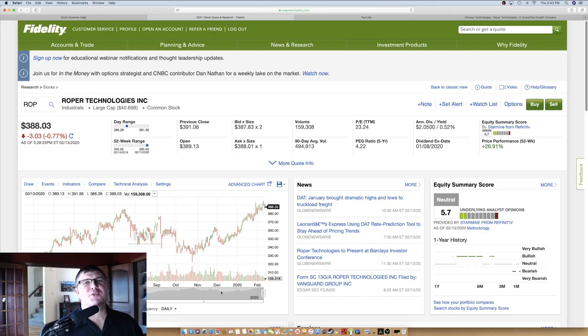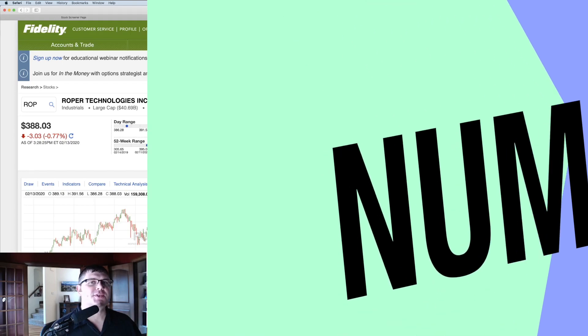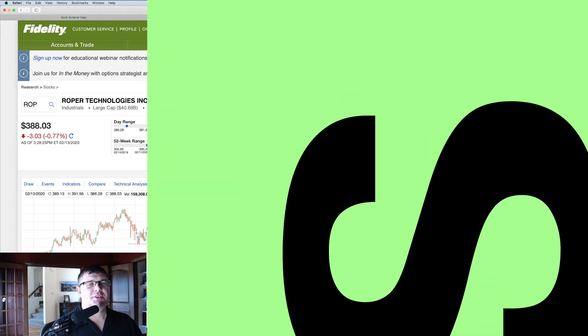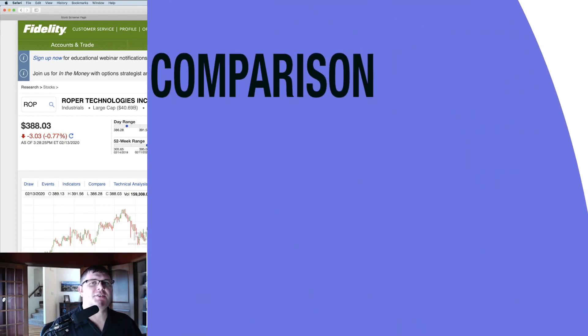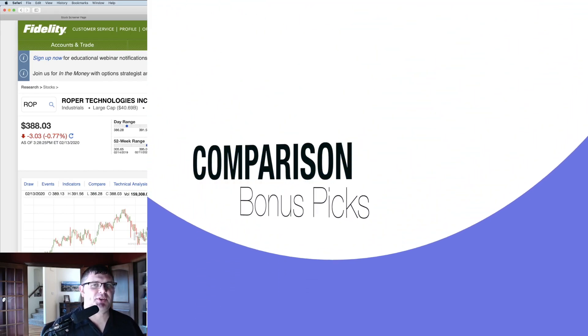Let's kick this off with number one. In case you're new here, these are not in any particular order. I'm going to give you 10 picks, and at the end I'll give you an overview with interesting stats comparing the 10 companies — their 10-year annualized growth rates, performance rates, five-year dividend growth rates, dividend yields, and so on. You'll see all 10 picks in a screener, and after that I'll provide a few bonus picks to explore as well.